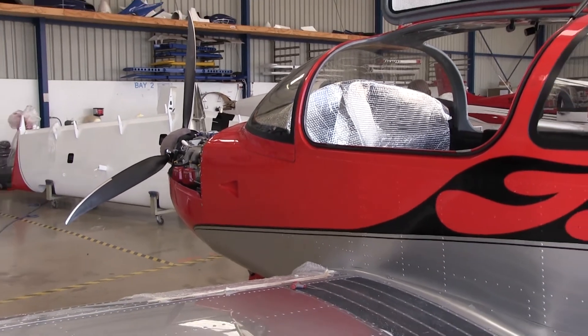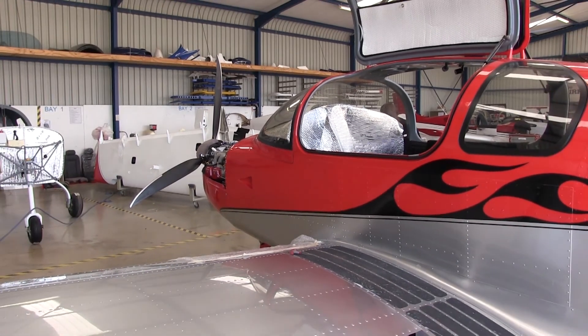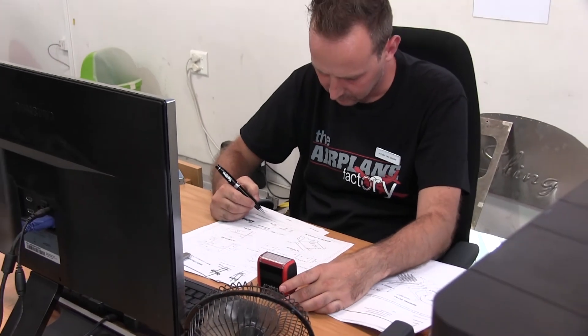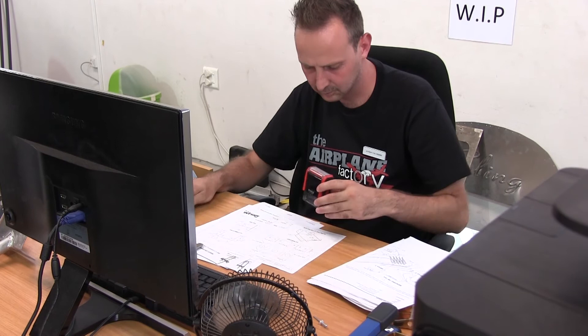When you're building the Sling from a kit, there are lots of checks and balances. First of all, the parts are all perfectly made — they've gone through quality control and they only fit together in the aircraft in one manner. On top of that, there are regular checks being done by outside inspectors that come in and make sure that you're doing the work properly.